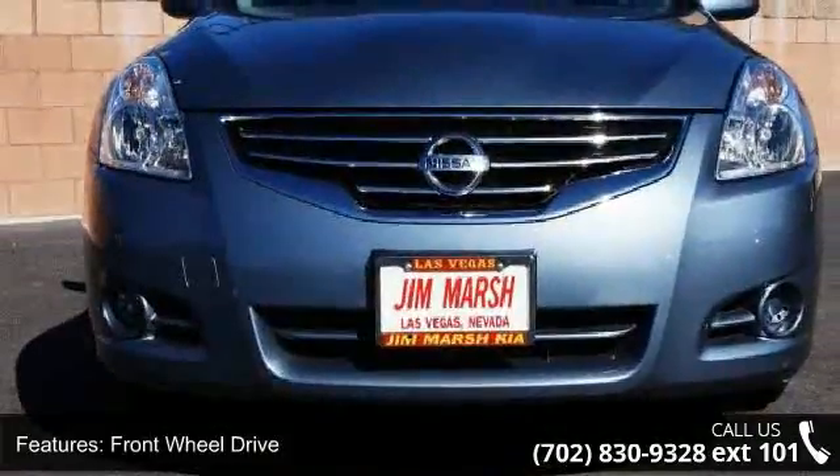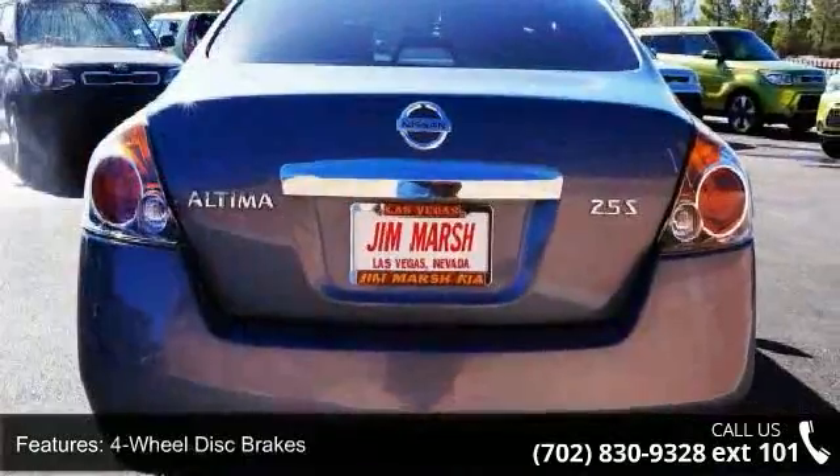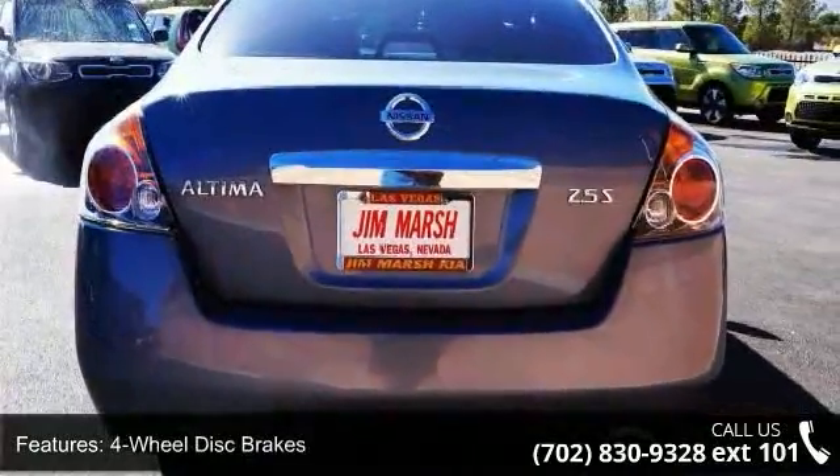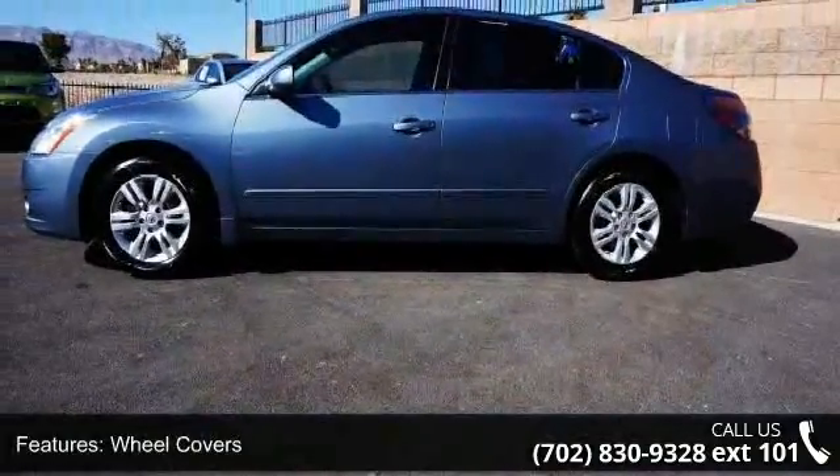Some of the top features included with this vehicle are keyless entry, front-wheel drive, power steering, four-wheel disc brakes, wheel covers, steel wheels, bucket seats, pass-through rear seat, rear bench seat, and cruise control.